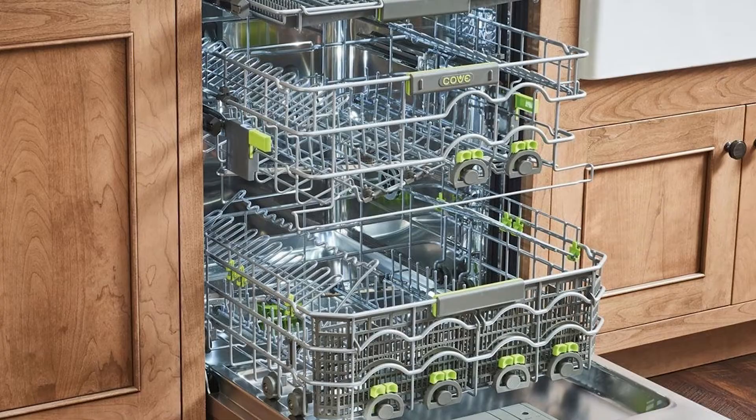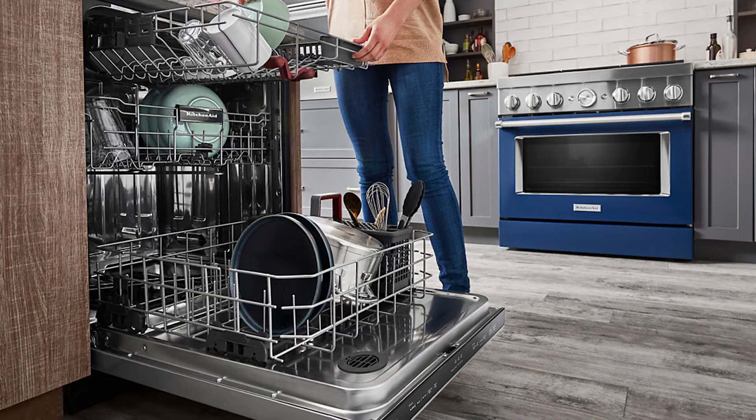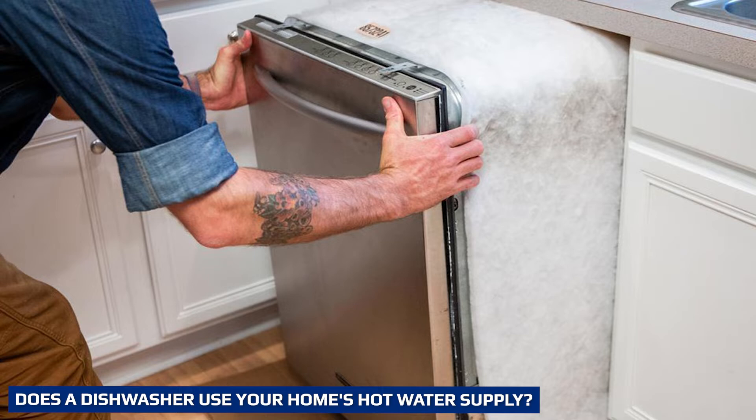If you have a super energy efficient machine, it will use less water than an old one, and if you cut out the pre-rinse stage in the cycle, you'll save even more water, explains Topping. According to the Energy Saving Trust, hand washing dishes makes up 4% of the average household's water use, whereas using a dishwasher uses 3% less, accounting for just 1% of our water bills.